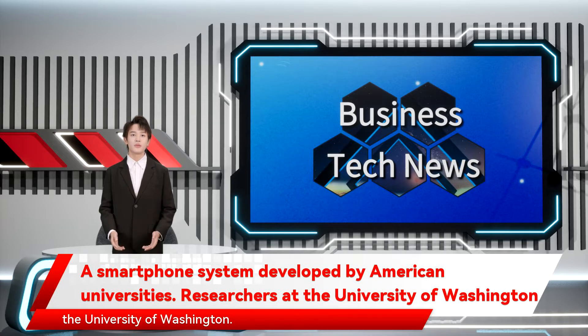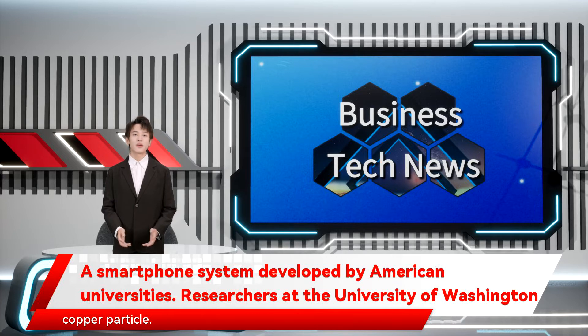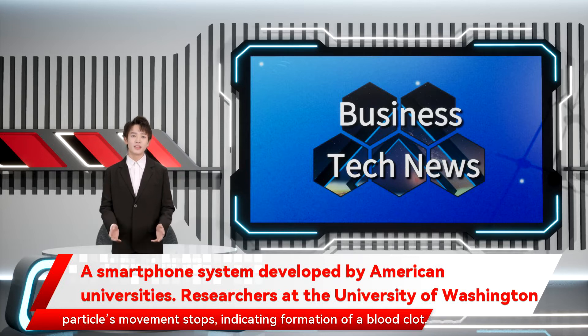The researchers put a pinprick of blood in a tiny cup along with a small copper particle. The phone's vibration shakes the cup, and its camera detects when the particle's movement stops, indicating the formation of a blood clot.